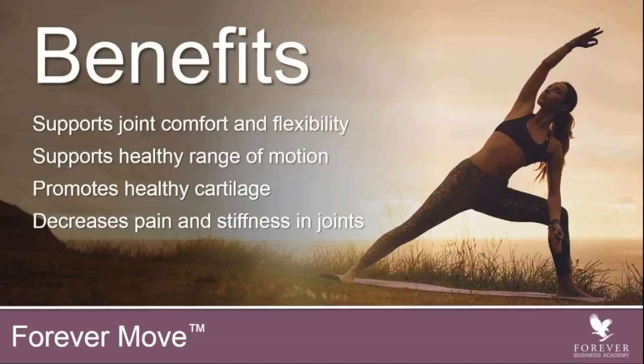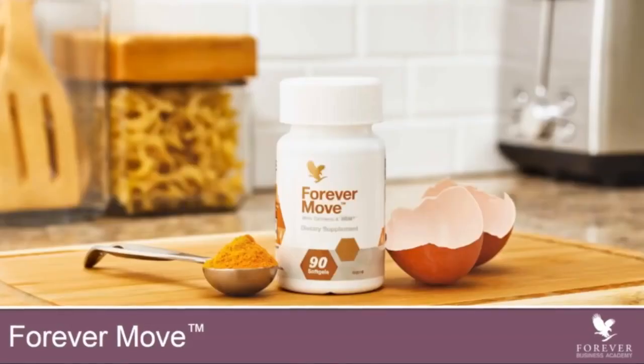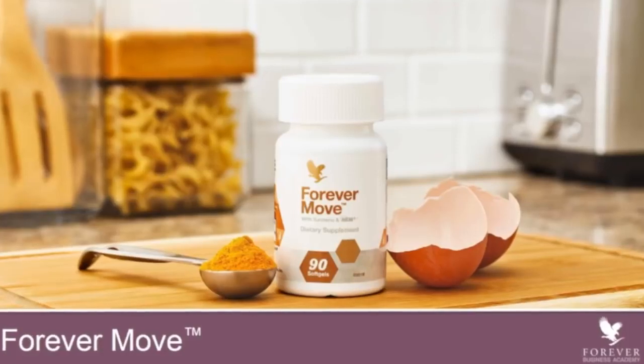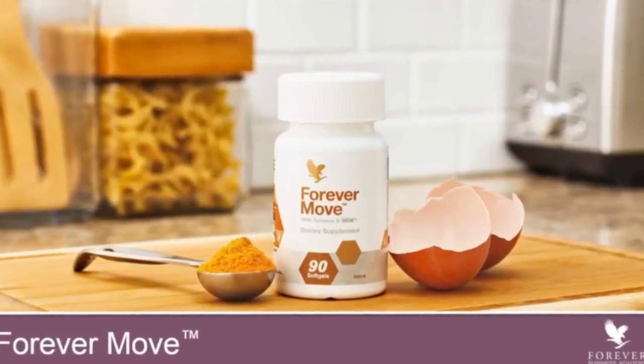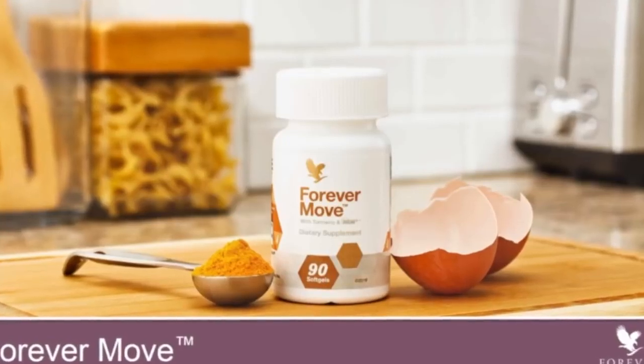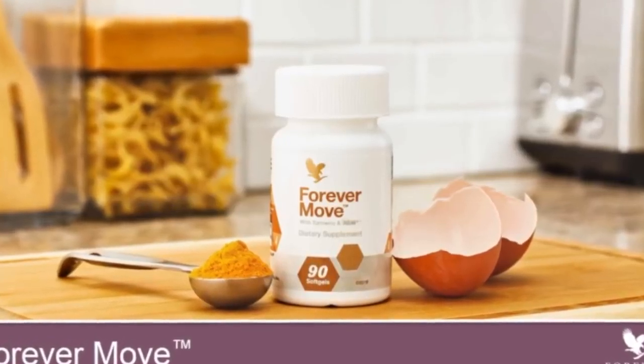How many of you want a more healthy range of motion? It also helps to promote healthy cartilage and decreases pain and stiffness in joints and muscles. One of the amazing benefits about Forever Move is not only is it for the joint care market, but it has also been clinically proven to have effects on the muscles, which is why, in our mind, it is the best product for these benefits today.